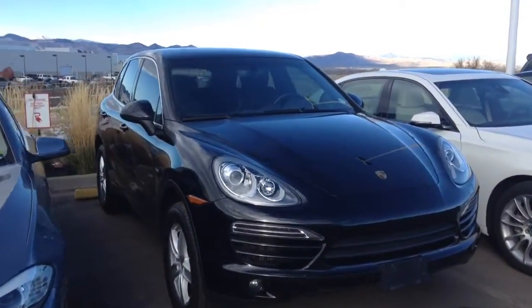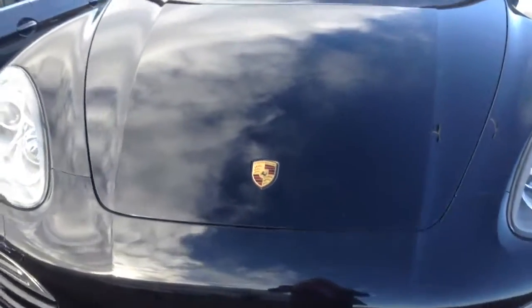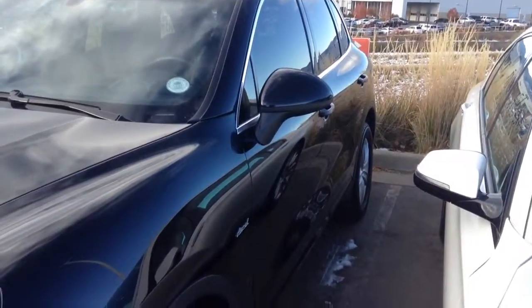Hello, here's the Porsche Cayenne diesel. I want to take a closer look. It hasn't been detailed yet but the paint looks like it's in great shape. Looking down the side I don't see any door dings or dents.